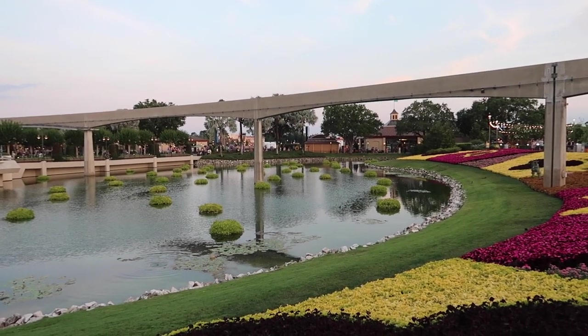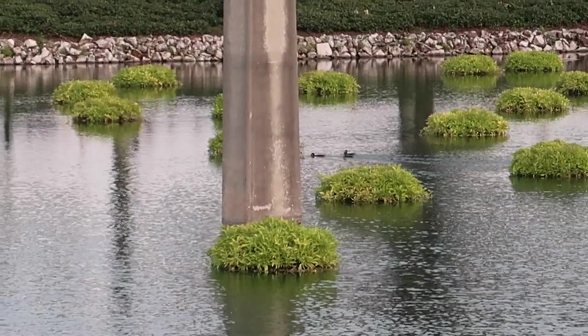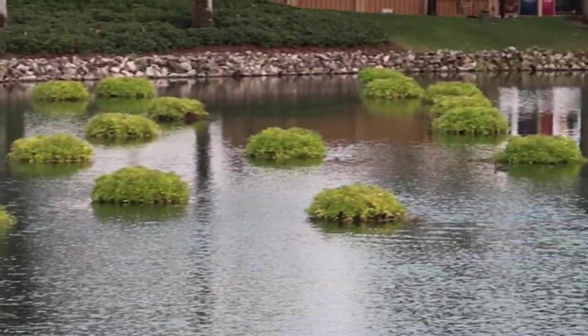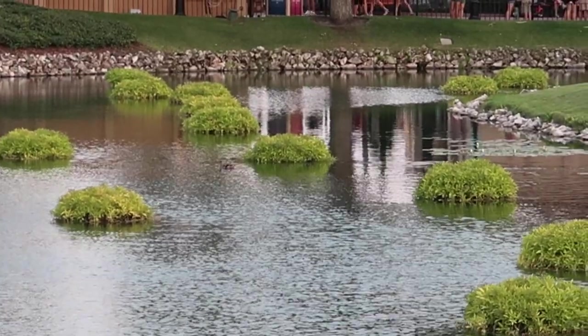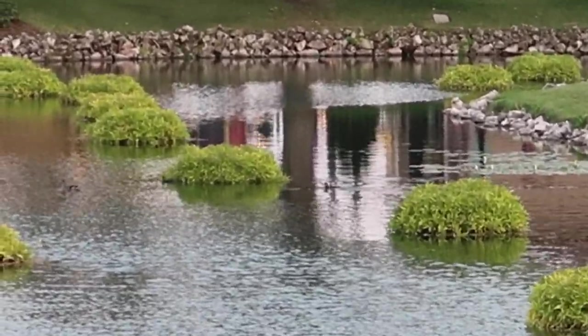Mom just spotted our baby duck friends — that's them! There they go. There's a couple of them lingering behind. That was the best getting to see them the other day. You're so precious.